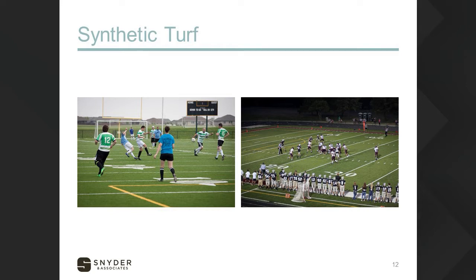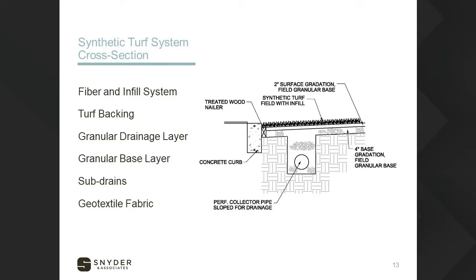A typical cross-section for a synthetic turf field looks like the image on the screen. Fiber and infill systems and turf backing are all products you'll pick out from the manufacturer. What we're focusing on in design is the granular drainage layers. There's a two-inch layer on top consisting of a quarter to three-eighths inch chip clean crushed stone, which allows positive drainage through that layer coming out of the turf backing.